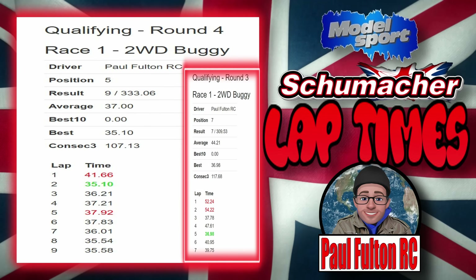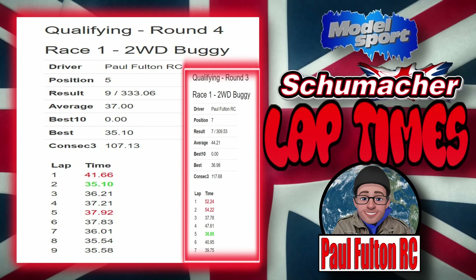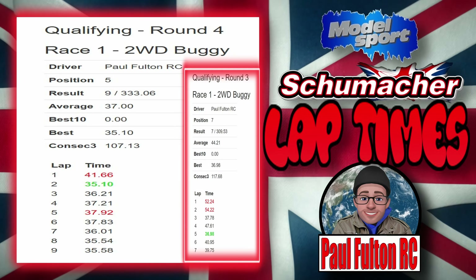Next up it's the finals, which is going to be a two-round final, so make sure you tune in for that. As always, thanks very much for tuning in — I'll see you in the next one!